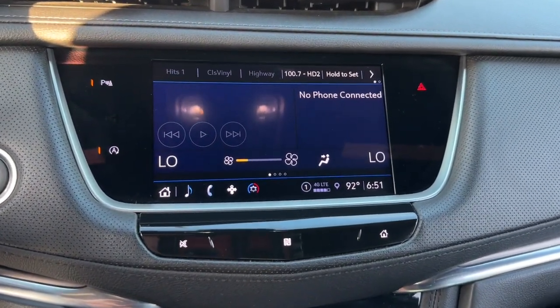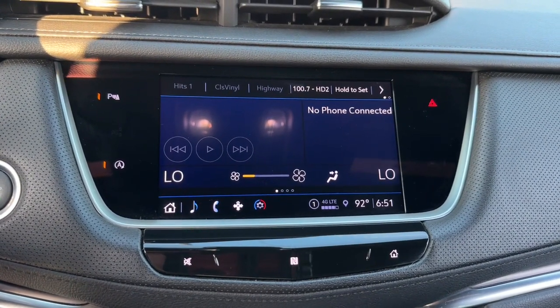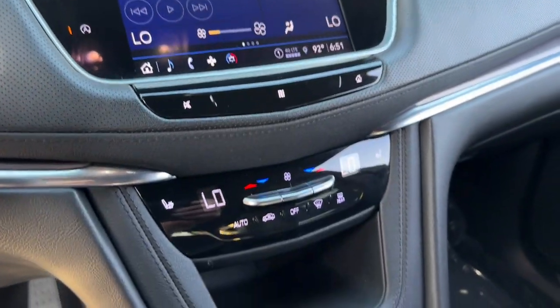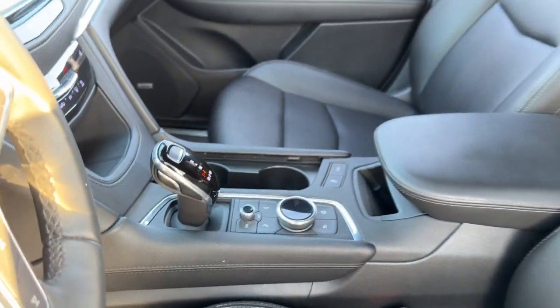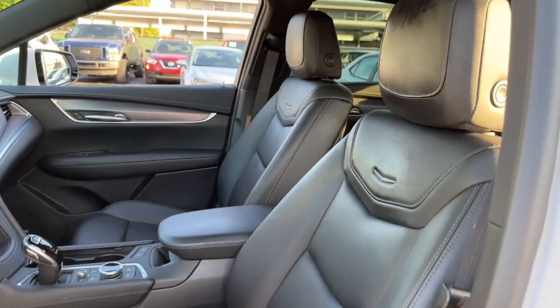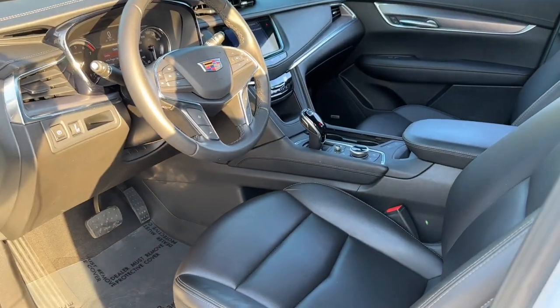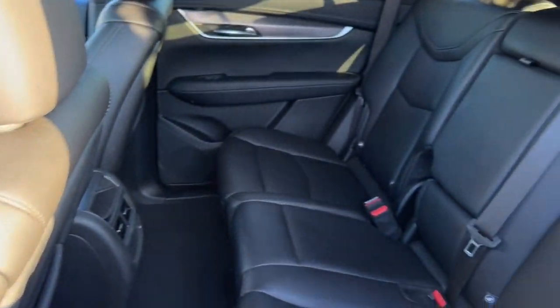The following are some of this vehicle's highlighted options: Apple CarPlay and/or Android Auto, heated driver's seat, keyless entry, satellite radio, power lift gate, power passenger seat, wood grain interior trim, heated mirrors, premium sound system, and aluminum wheels.